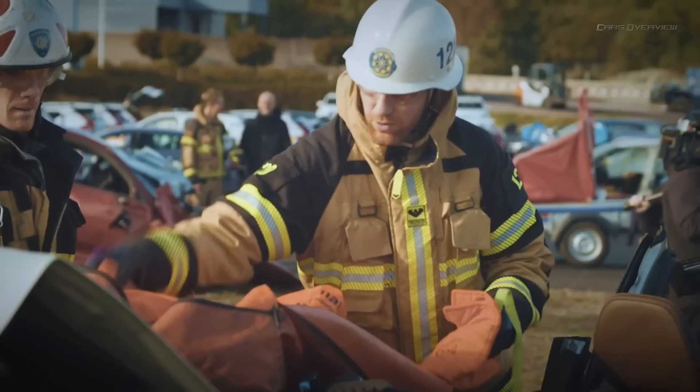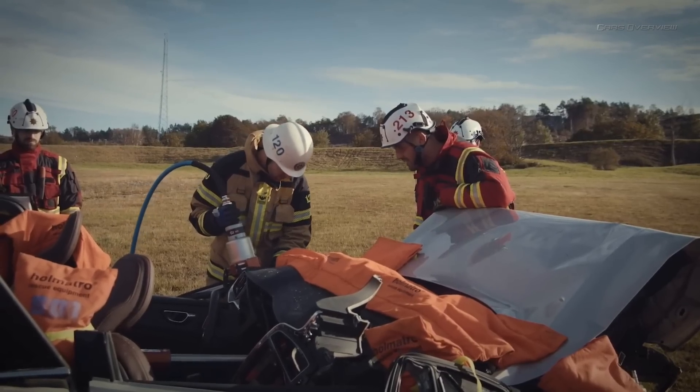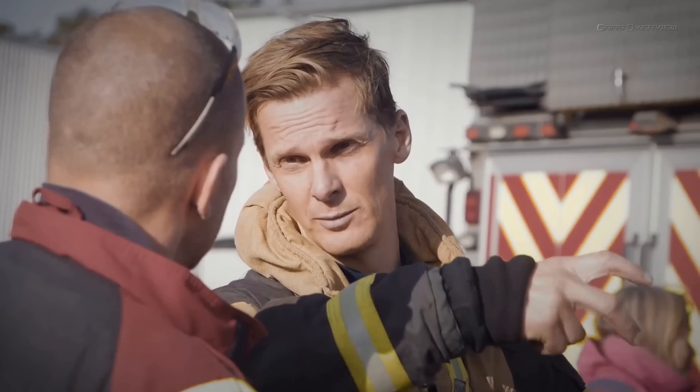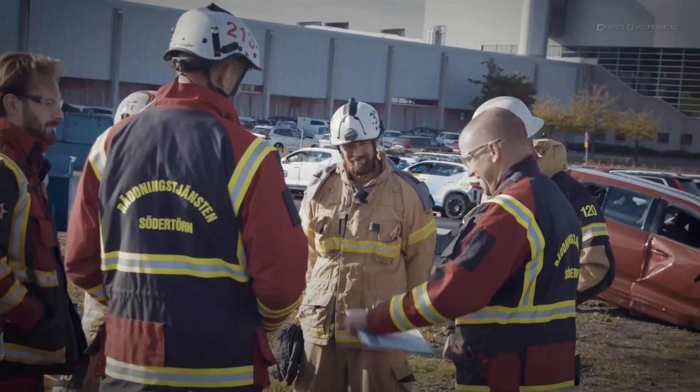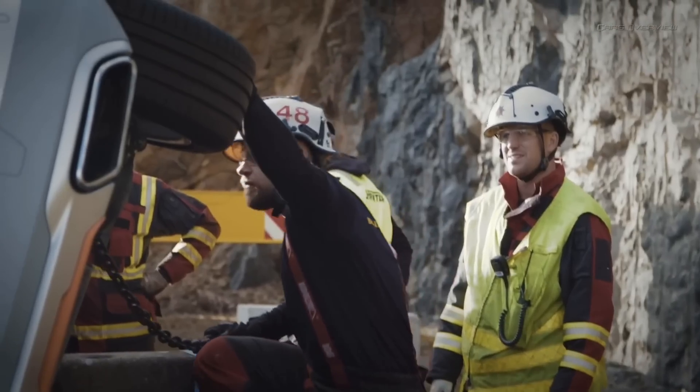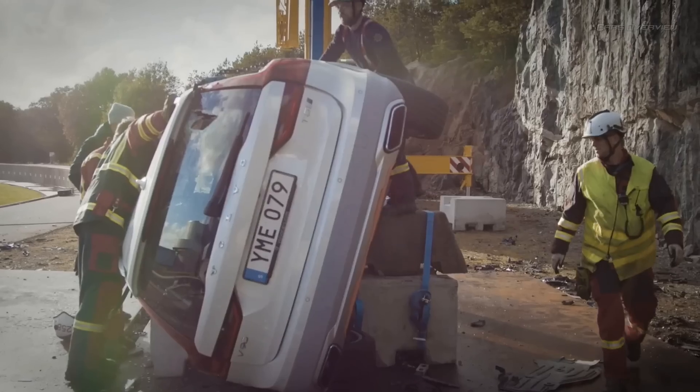Today we are testing our methods in as scientific a way as we can. We try to measure everything — what pressure we use, how much force we have to apply, how much time different methods take, all of those things. The goal is for us to be better at our job and to get access to people in crashed cars in less time.